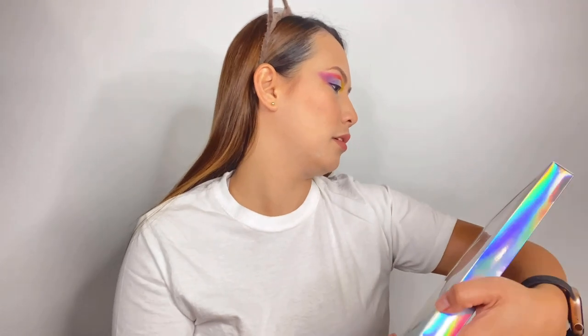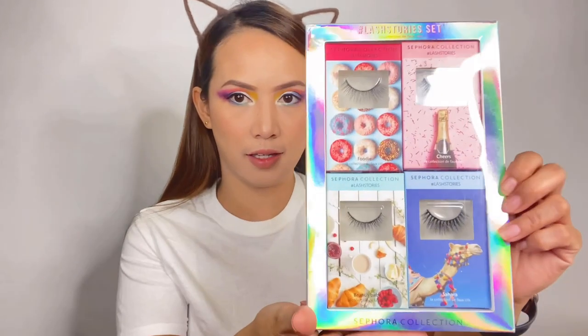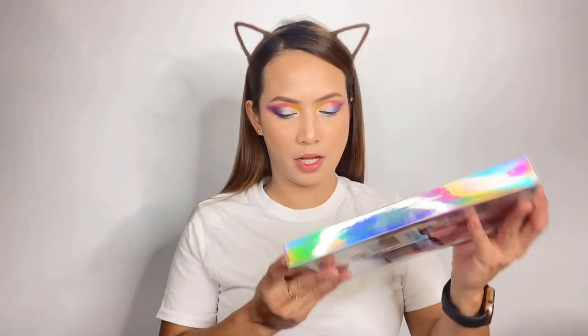Next, we're gonna be using the Lash Star Set — Sephora Collection! These are the lashes. We're gonna use these lashes right now. You will see what fits!